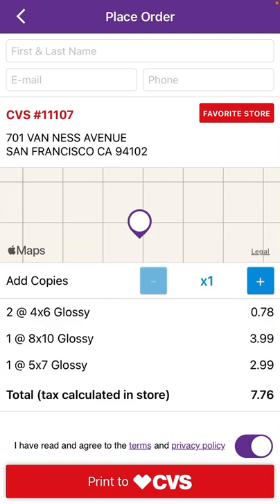I can see all the orders I made. I can add my first and last name and phone in the top part. Then I can add copies and calculate the price. For example, for four copies the price is around $0.76. Then I can just tap print to CVS.